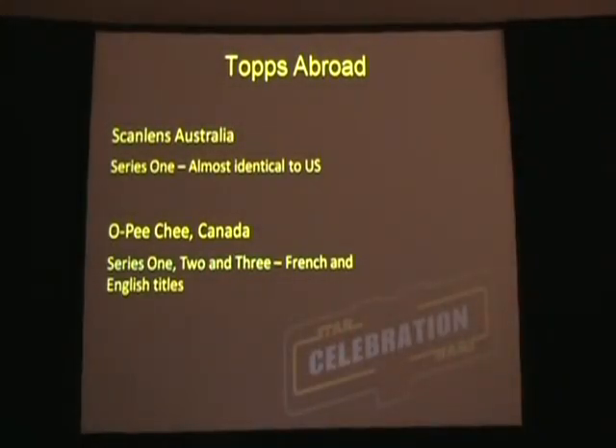When Topps produced some of the sets for gold, you'll find that the images are virtually identical to the sets in the States. The Australian one is almost the same. The main difference with the Canadian ones is, of course, the text is in French and English.